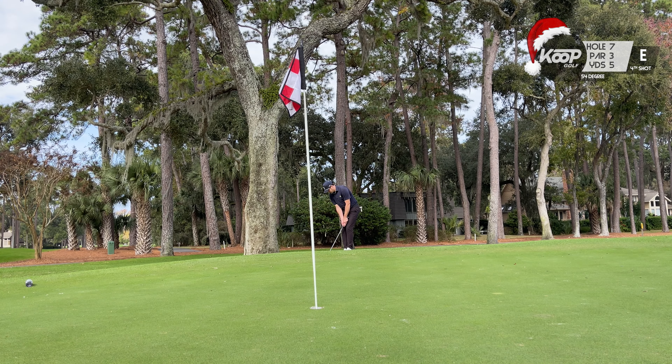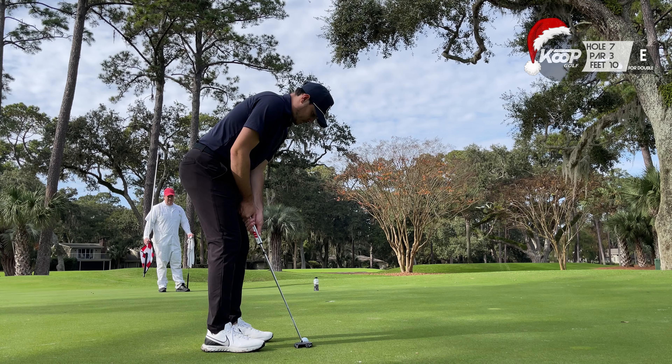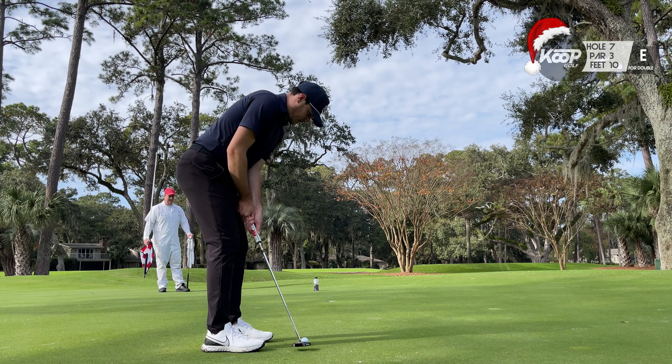Sometimes all you can do is laugh it off in golf, and I was able to do that with those two bunker shots. Hit an okay one here but just really impossible down the hill, and managed to hit a really solid putt to save a double.